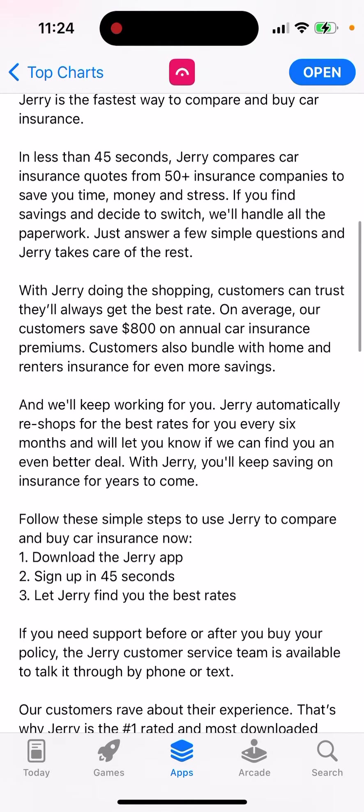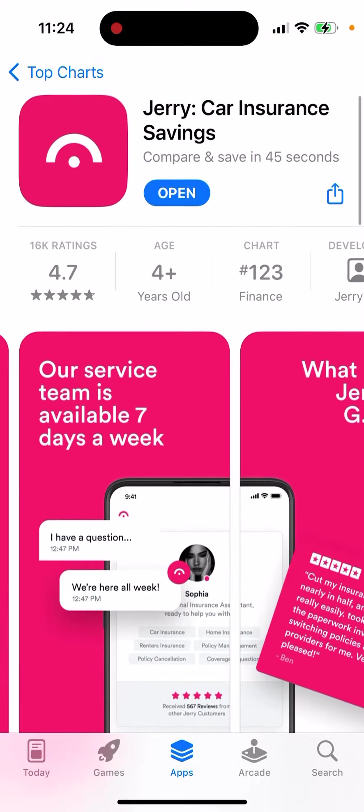On average, customers save $800 on annual car insurance premiums. With the Jerry app, you can sign up in 45 seconds and let Jerry find you the best rate.